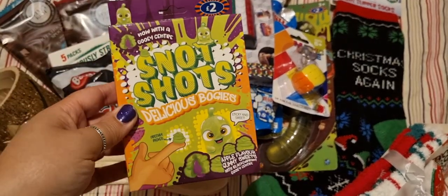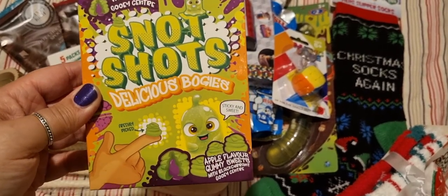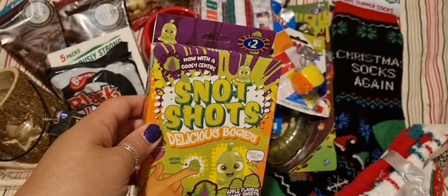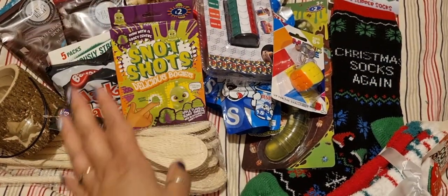Now this sounds gross — snot shots. Delicious bogeys: apple flavour gummy sweets with blackcurrant gooey centres. What kid won't love those? I just thought they sound so gross — I had to get them.